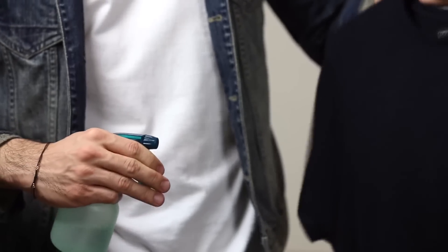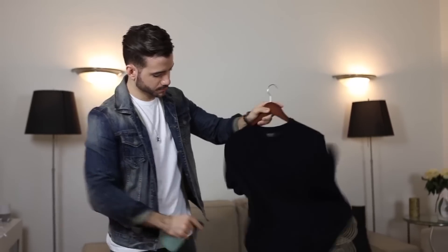You can use a spray bottle like this one and spray water onto your shirt, then just shake it out. It's not going to get every wrinkle out, but it's an easy, convenient way to get most of it off. Remember guys, just because your outfit is simple, it doesn't mean that it has to look bad. Make sure that it's not wrinkled.